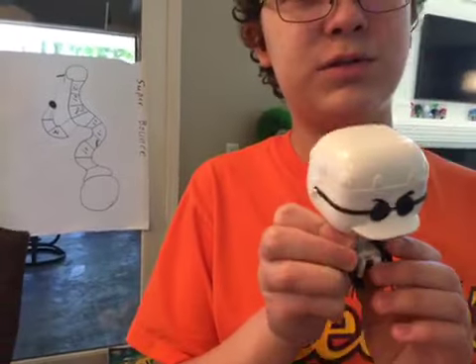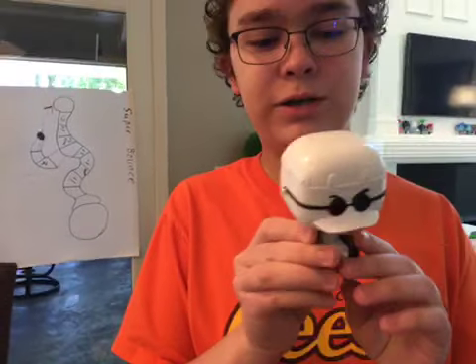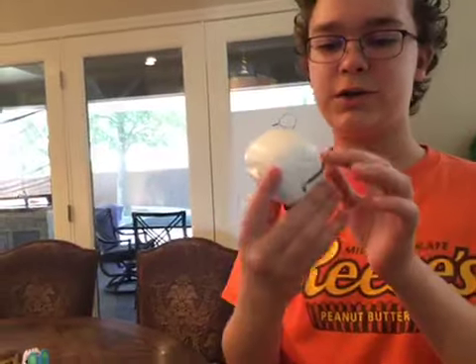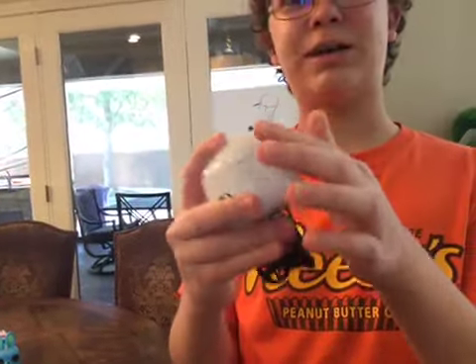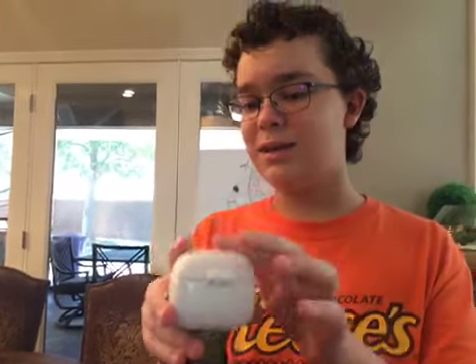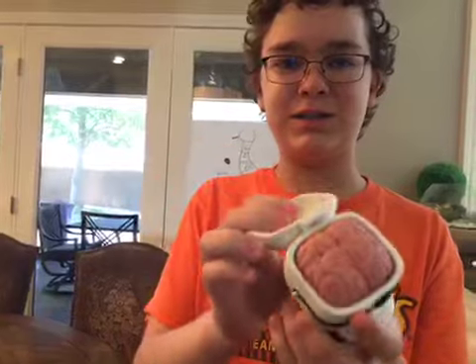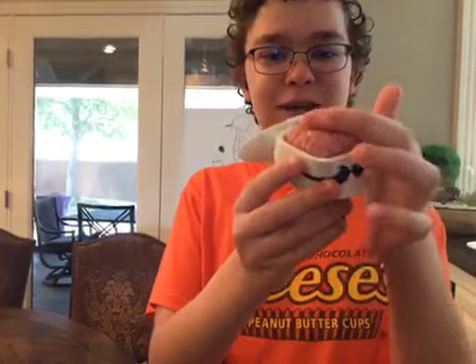Back here we've got Dr. Finkelstein for the Nightmare Before Christmas. Now I want to show a cool detail of Dr. Finkelstein: if you look, there's a little hinge on the back of his head. And if you open up his head, you can actually see his brain inside.